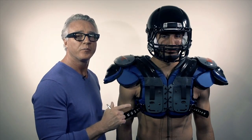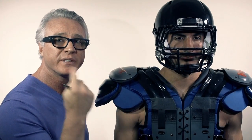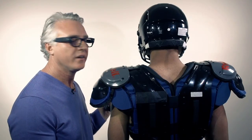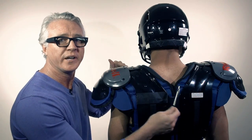Standard issued equipment in football is a helmet to protect the head, shoulder pads to protect the shoulders, and a mouthpiece to protect our teeth — yet we leave the cervical spine completely exposed to injury. As you can see, a football player with a helmet and shoulder pads on is at tremendous risk for injury in the cervical spine area.